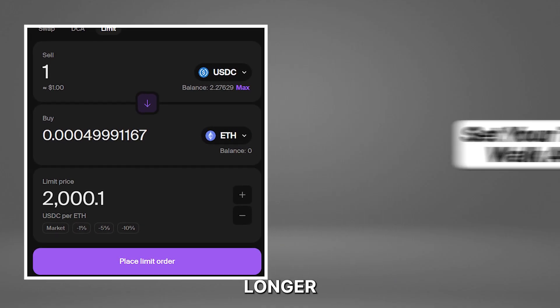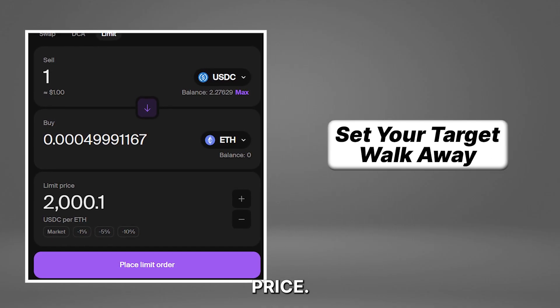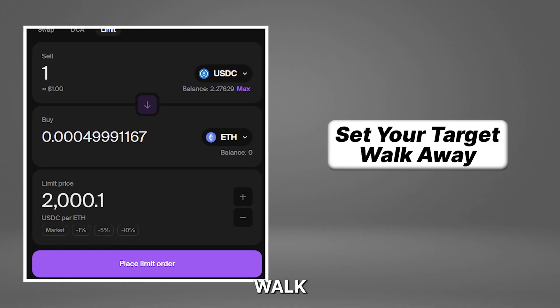This means you'll no longer have to swap at market price. Just set your trading conditions and walk away.